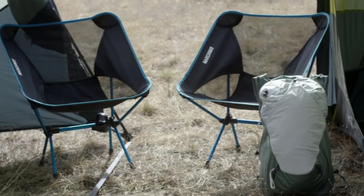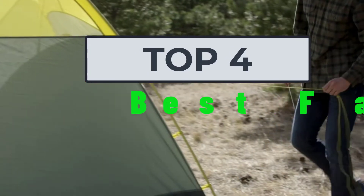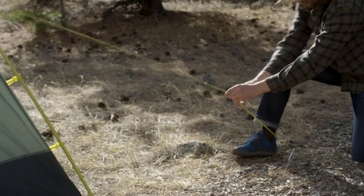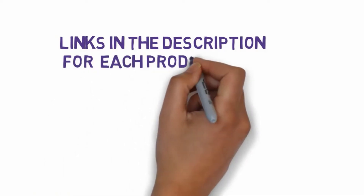Welcome to my video. Today I will help you choose the four best family tents on the market. I have made this list based on my personal research, trying to rank them based on price and quality. Links are included in the description so make sure you check those out to see which one is in your budget range.